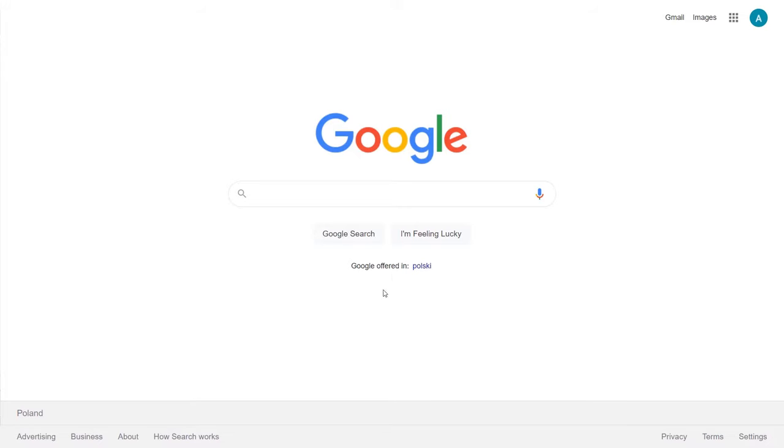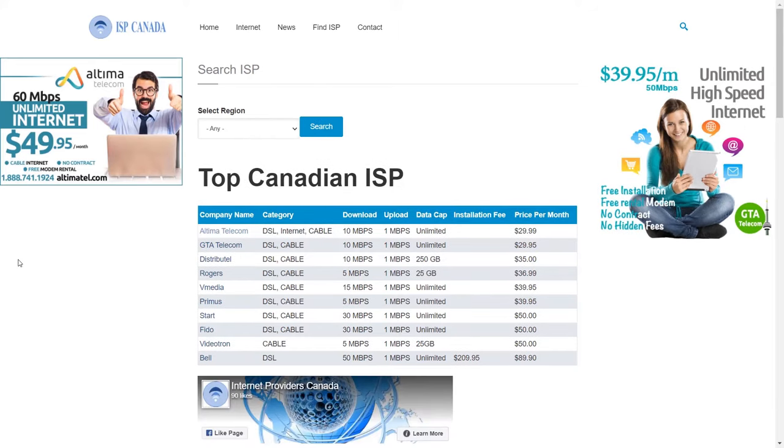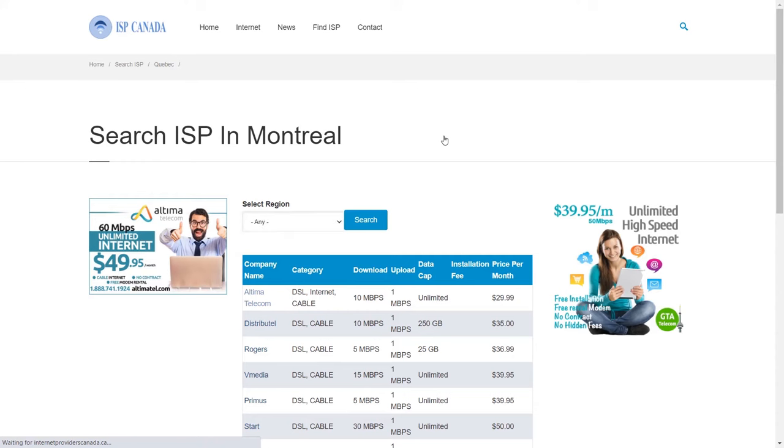What you need to do is open your browser and go to InternetProvidersCanada.ca. The first thing you have to do is select your region, then select your city, and click search. Now here you have a list of various internet providers servicing the city you selected. You can see their prices, additional fees, data caps, speeds, and internet type.